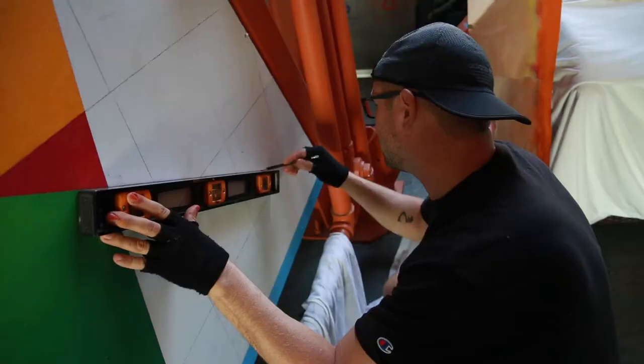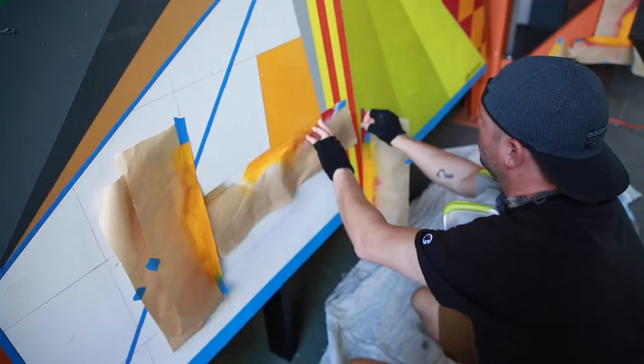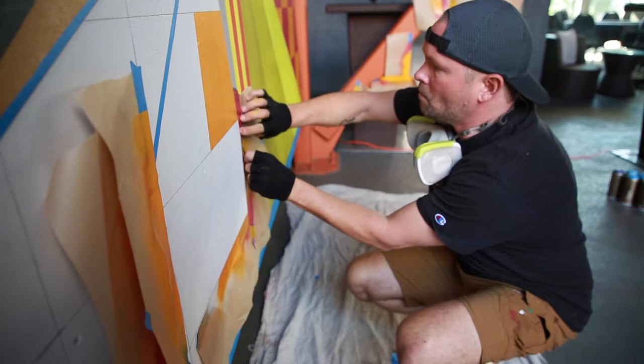I majored in graphic design at Longwood University, and in college I really started understanding more and more of how the color theory that I feel and the line work and design-wise — I just really enjoyed solid, hard-edged lines. I really started pulling my graphic design training into more of my murals and my paintings.